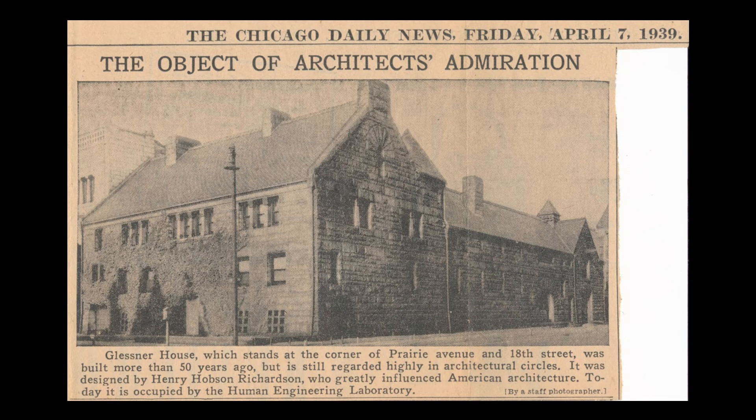He reported that as soon as the laboratory opened, architects started dropping in to see the house, and architectural classes were making formal visits. Between five and ten tours a week were being given. O'Connor noted that he was anxious to gather photographs of Richardson's other work to have on display, and that he had started acquiring architecture books to have available for those who were considering, and were best suited for, that field of work.